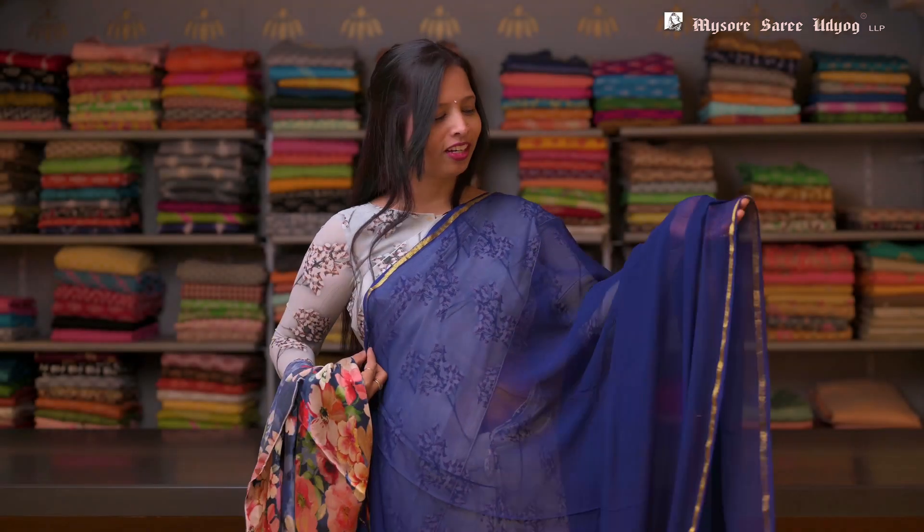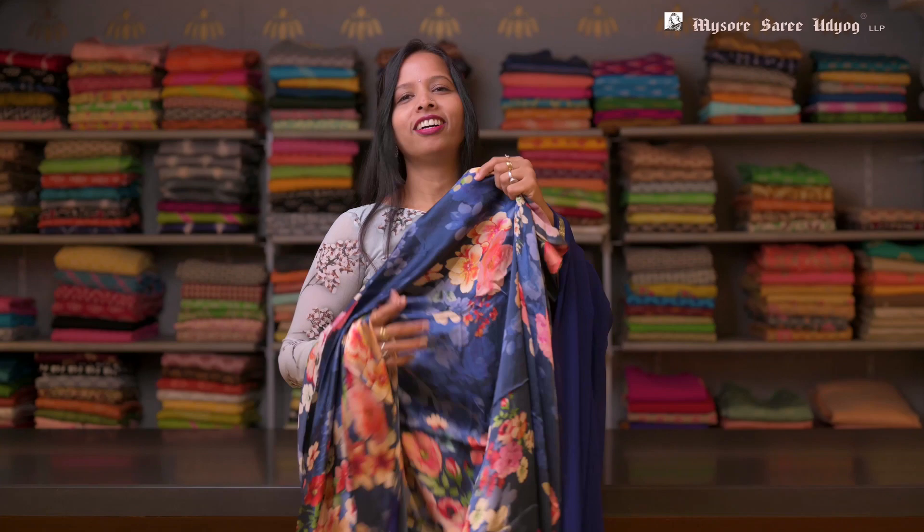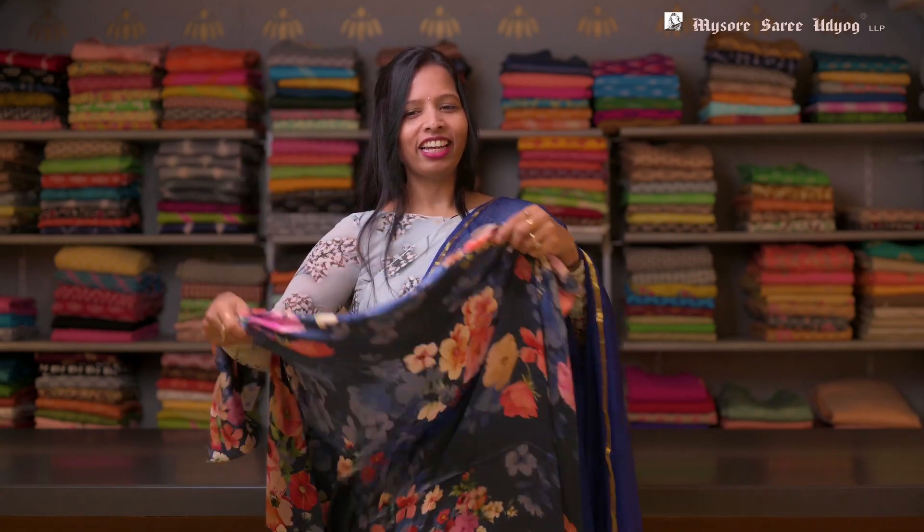Look at this. This is a blue color chiffon saree, and it has a designer satin floral printed blouse in it. These are really lightweight.